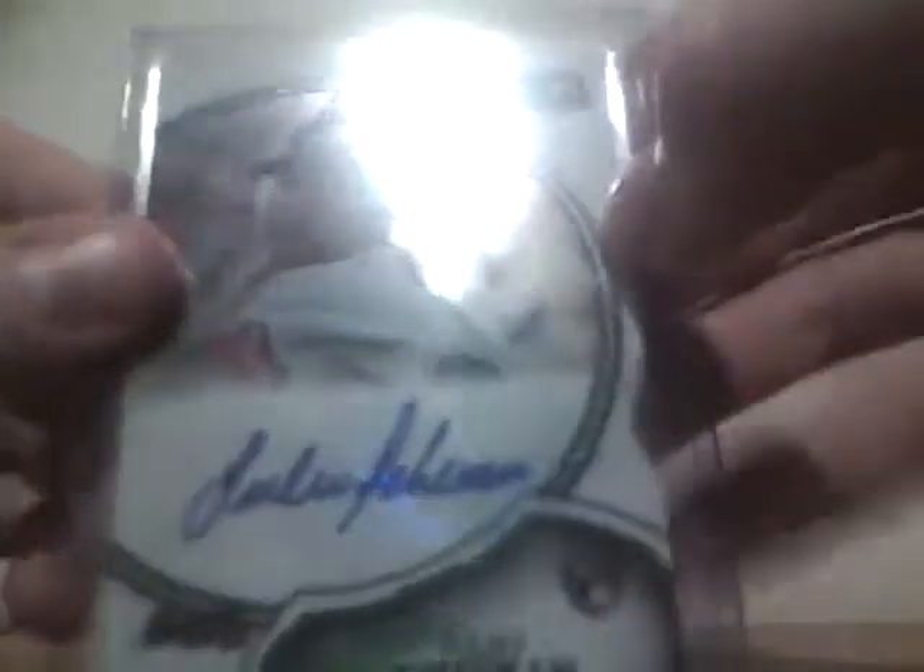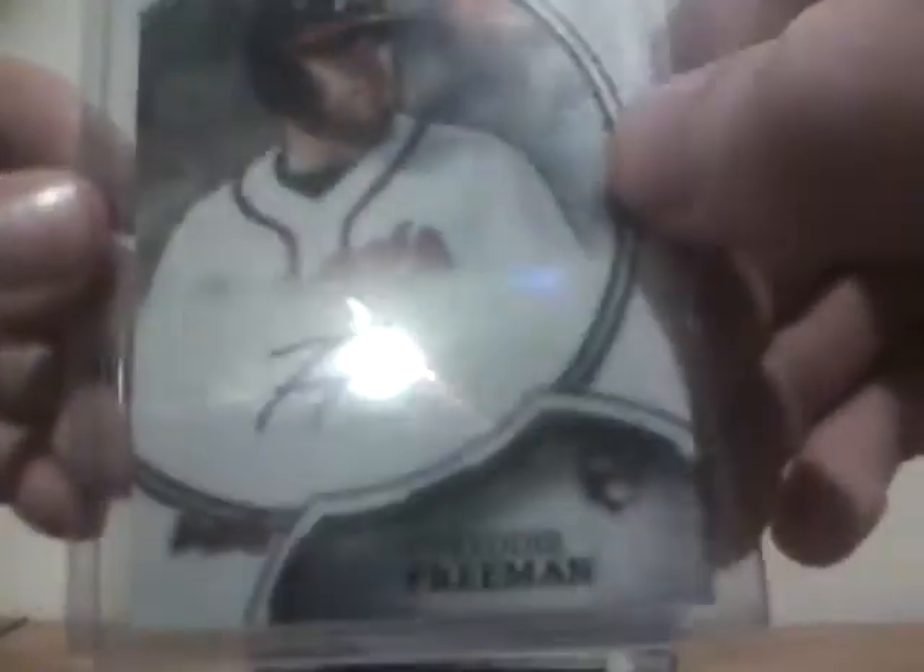The rookie autographs: got a Julio Teran for the Braves, a Hector Noese for the Yankees, a Freddie Freeman for the Braves. Got a nice relic out of the single pack — it was a Starling Castro bat and a Darwin Barney jersey numbered 17 out of 25. And the hit of the box — fifth overall pick — Bubba Starling gold refractor auto numbered 39 out of 50.